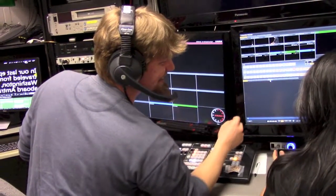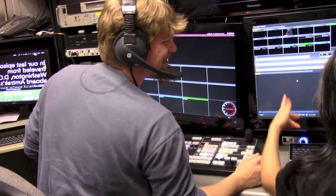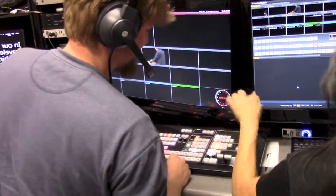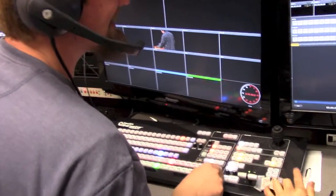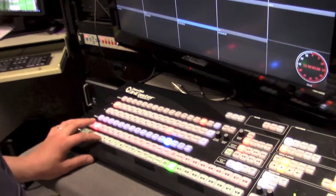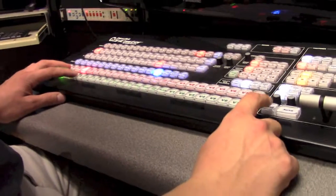These crew members are just working with the TriCaster, which is the computer-based system that we have for doing the video recording in the studio. And that's the take button on the control surface — that's what we call that, that's where all the buttons are. One of my favorite jobs is being director and doing those things.